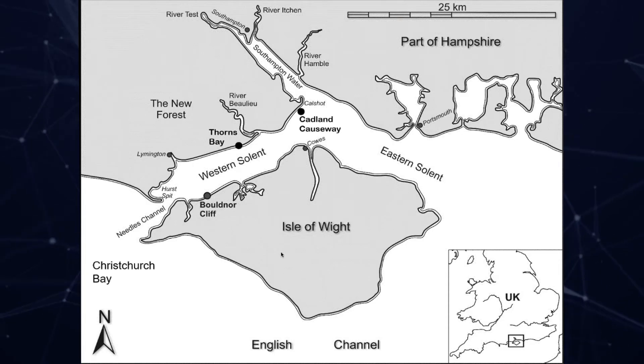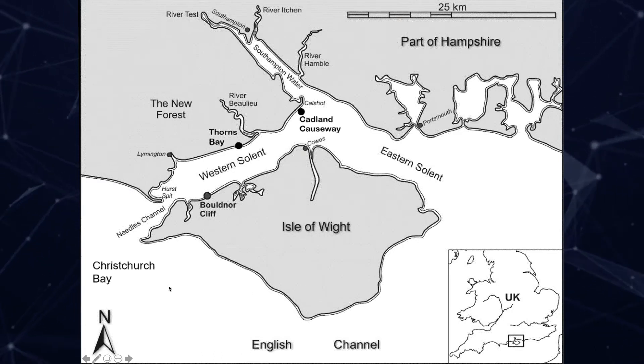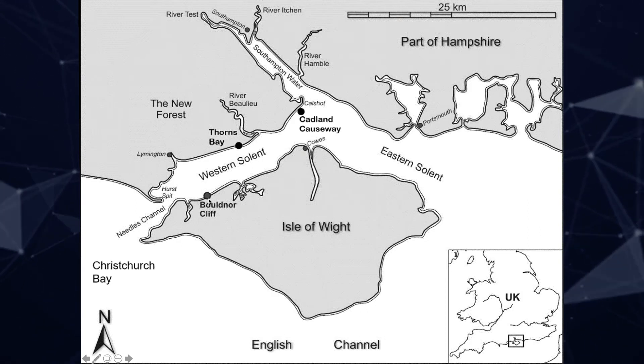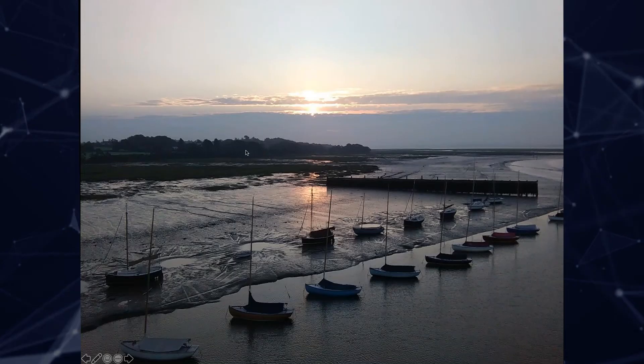This is the south coast of England. There are areas in the western Solent that were once infilled with sediment and are now being eroded. The main site I'll look at is Bouldner Cliff, which dates back 8,000 years. I'll also reference Thorns Bay on the northwest Solent and the Calshot Causeway to the west.